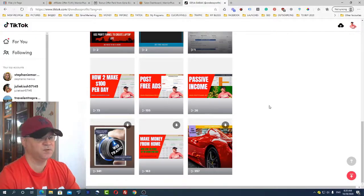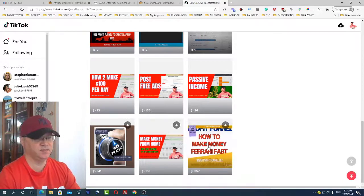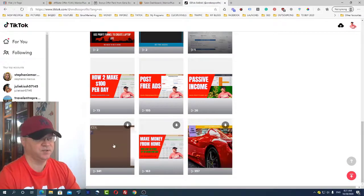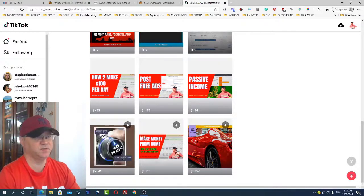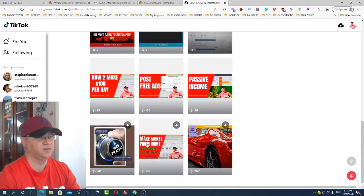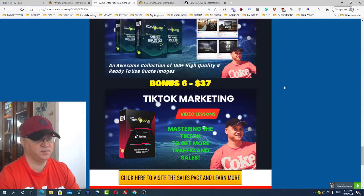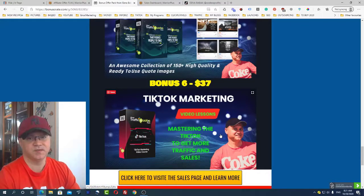Last but not least - TikTok marketing. TikTok can give you an enormous number of views. For example, I just posted this yesterday evening and immediately got 357 views - it just works. This is why I included a TikTok marketing video training course in my bonuses. Buy this amazing product using my link and you'll get access to these bonuses as well.